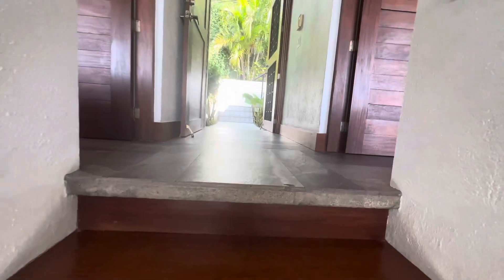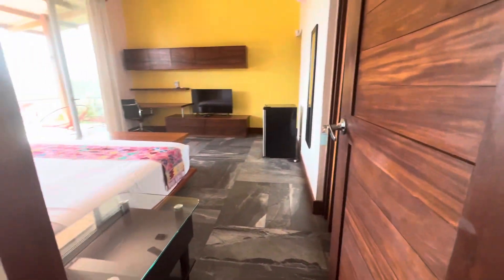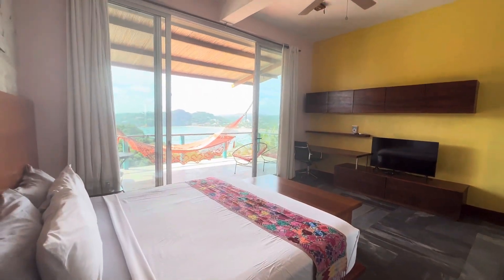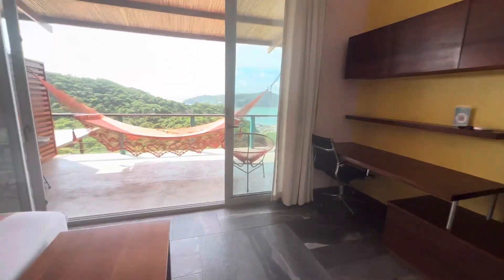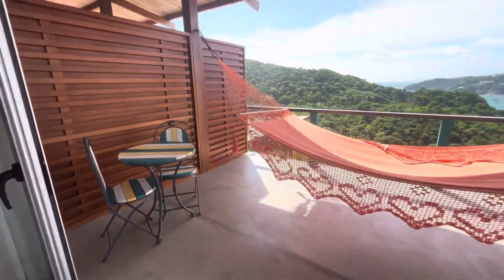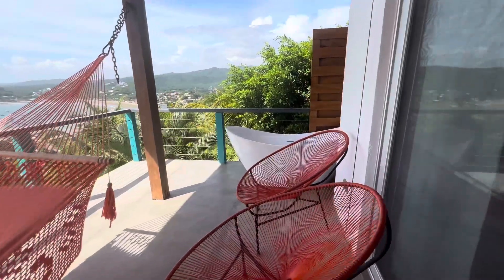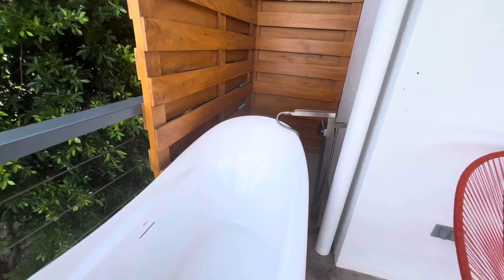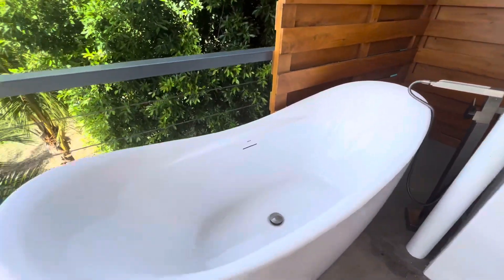Nice wooden staircase with handrails on both sides — a very nice feature. This is one of the upper bedrooms with cool floors. There's a nice big patio up here with a hammock and a bathtub outside. Just a really cool feature having this bathtub available.